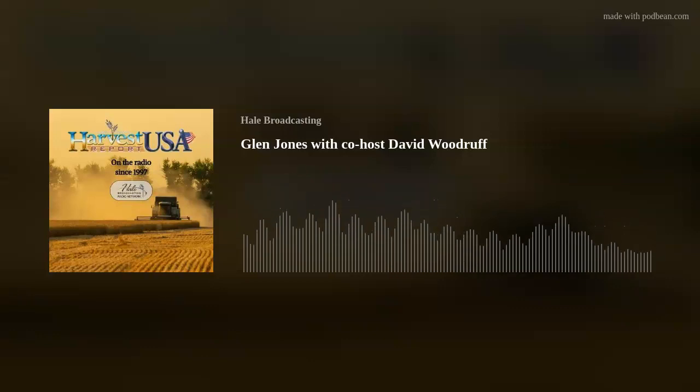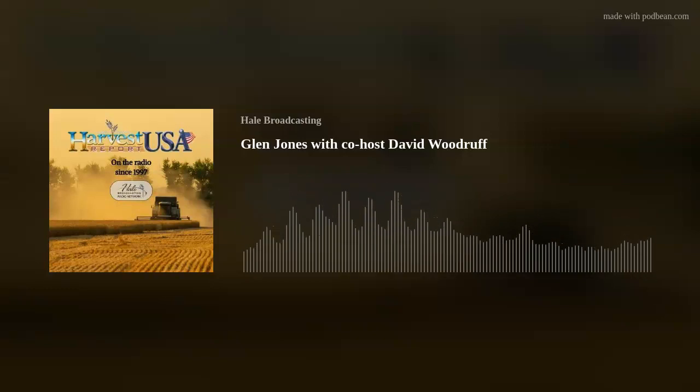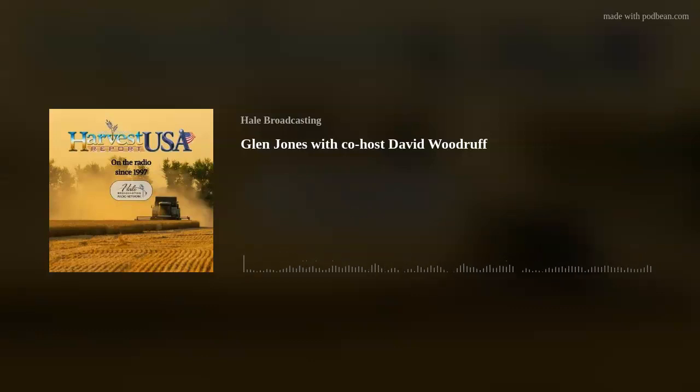I've forgotten what color of equipment — do you prefer any certain brand? Well, I run a green one and my brother-in-law runs a red one. We've been that way now for 42 years. It sounds like Christmas.